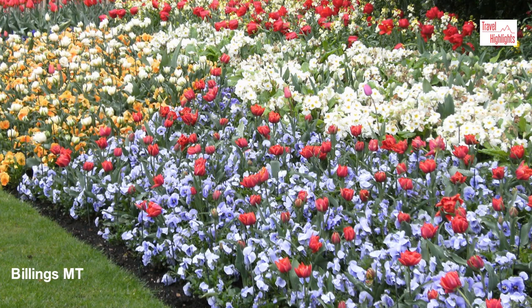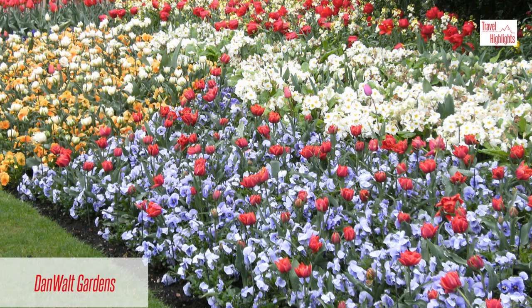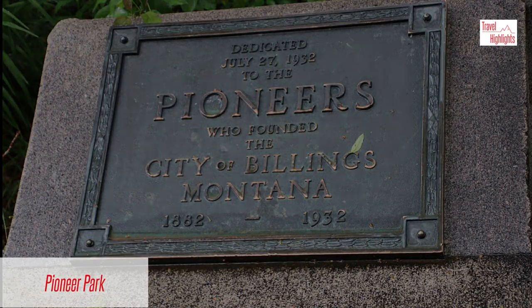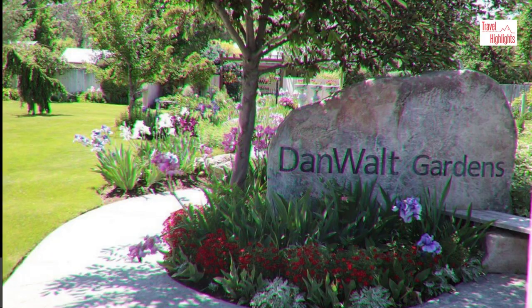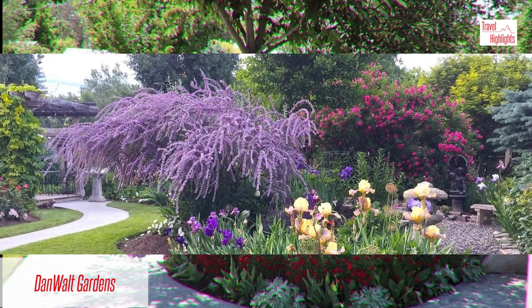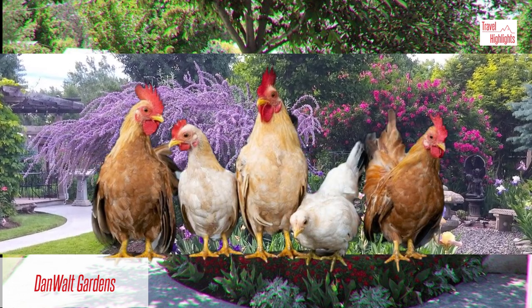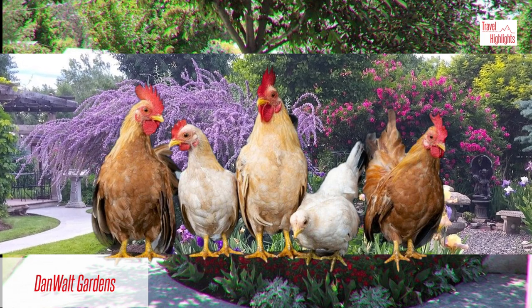Another aspect of Billings to see in the summertime are several parks. Some of the outstanding parks in the city include the Danwalt Gardens, Pioneer Park, and Riverfront Park. The Danwalt Gardens feature many colorful flowers, trees, shrubs, and ground cover. Additionally, the park has chickens and roosters that give the picturesque garden a little extra quirkiness.